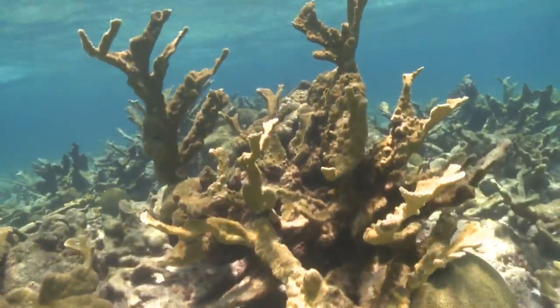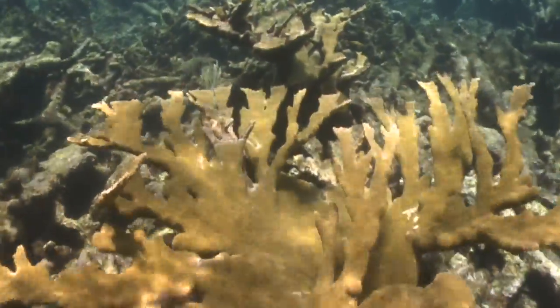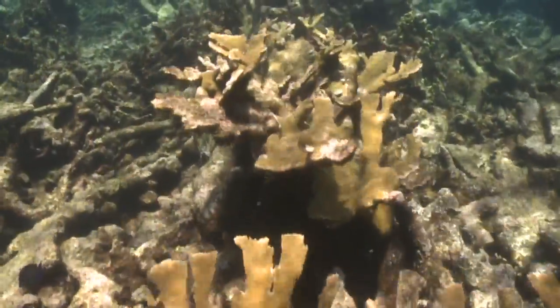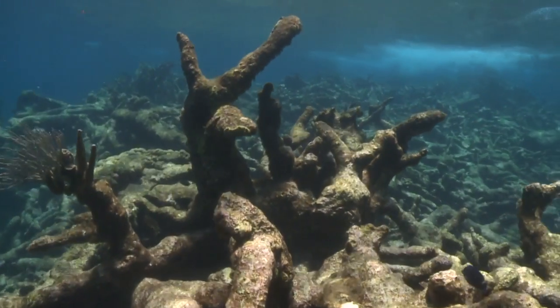Elkhorn and staghorn corals, for example, once the primary coral reef building species in the Caribbean, have declined past 90% of their original population levels and are now considered threatened under the United States Endangered Species Act.